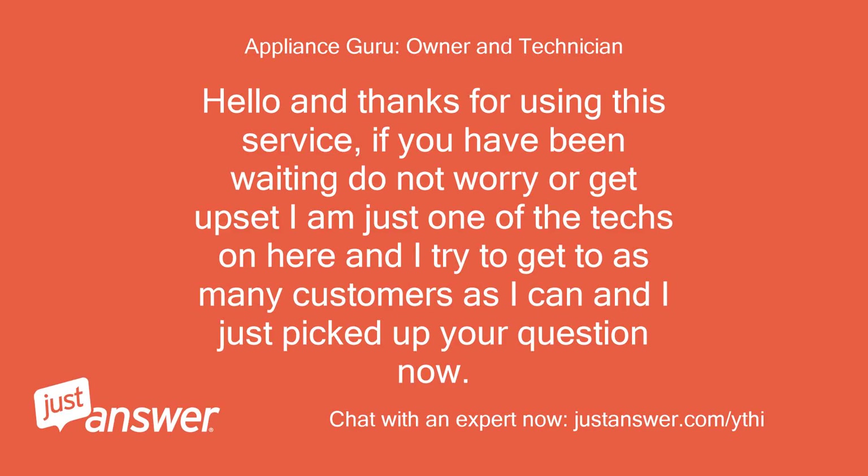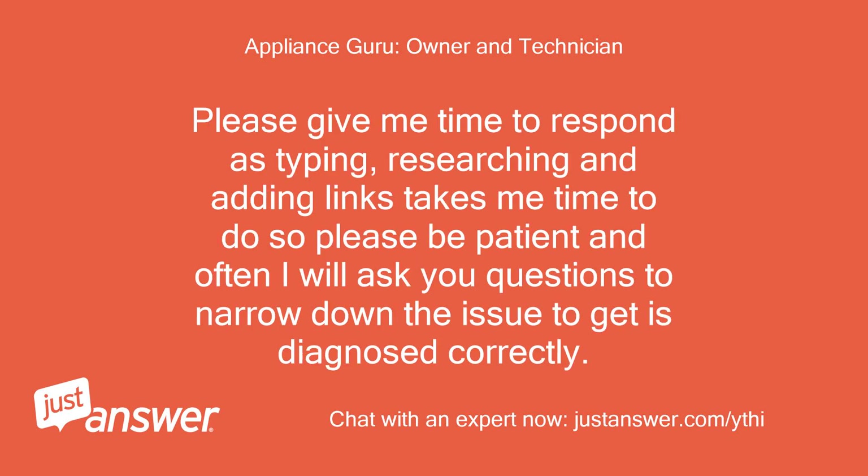Hello and thanks for using this service. If you have been waiting, do not worry or get upset — I'm just one of the techs on here and I try to get to as many questions as possible. Please give me time to respond, as typing, researching, and adding links takes time. I will ask you questions to narrow down the issue and get it diagnosed correctly.